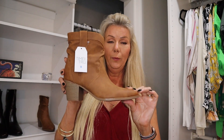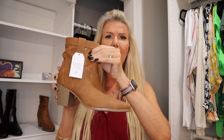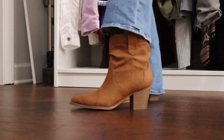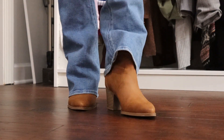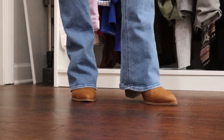The next boot I'm showing is by Time and True — these are little brown scrunch booties. They kind of scrunch down a little bit and have a pretty low heel. They have memory foam, y'all — these are so incredibly comfy, like you could walk all day in these. These were $24.98 and I got them in a size 9, which is what I typically size up to in boots.